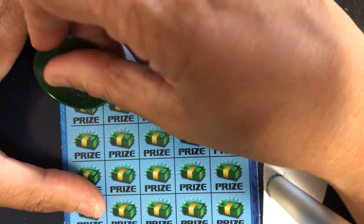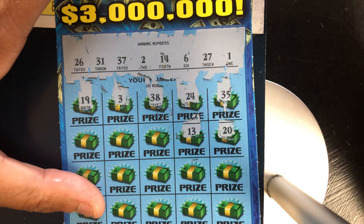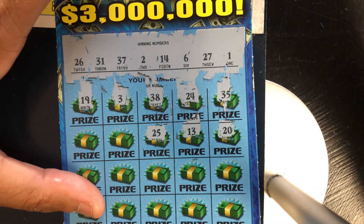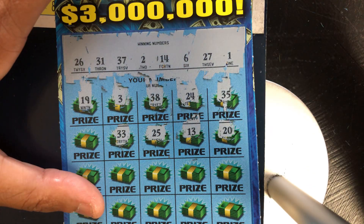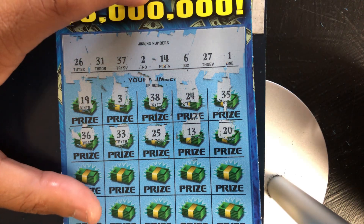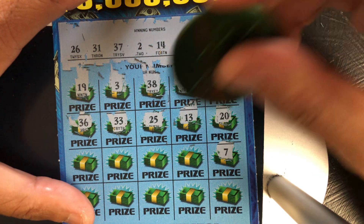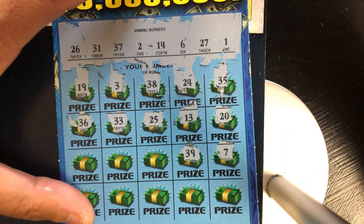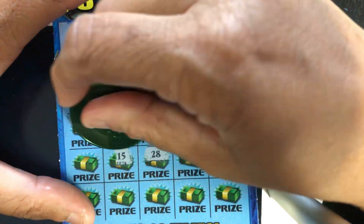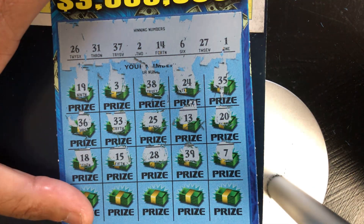We got a 3, 1 off. We got a 19, no. We got a 20, no. We got a 13, 1 off. We got a 25, 1 off. We got a 33, no. We got a 36, no. We got a 7, no. We got a 39, no. We got a 28, 1 off. We got a 15, 1 off. We got an 18, 1 off.